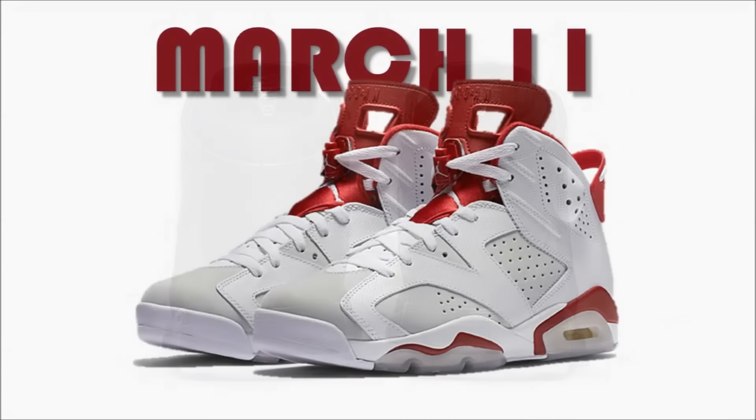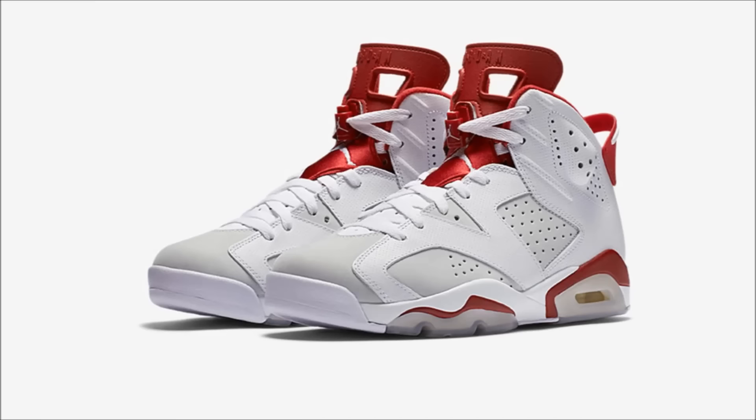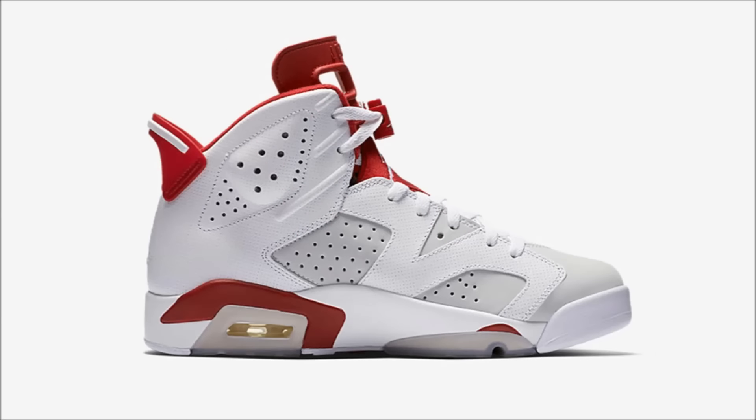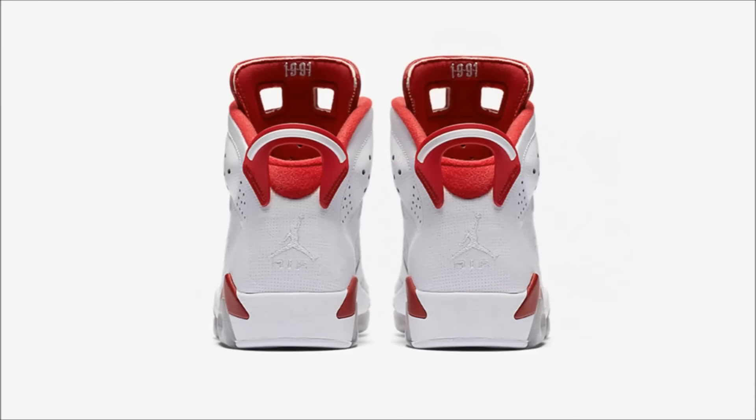Jordan Brand has been running with the alternate theme, releasing the alternate 4s and 8s, and next up for the collection are the Air Jordan 6 Alternate. I would say Nike's designers grabbed inspiration from the maroon 6 and hare 7s, and this pair will drop featuring a white perforated leather upper with pure platinum paneling and hits of gym red on the tongue, sock liner, pull tab, lace lock and midsole. Completing this pair is '1991' stitched on the backside of the tongue. March 11th is the date and these will retail for $190.